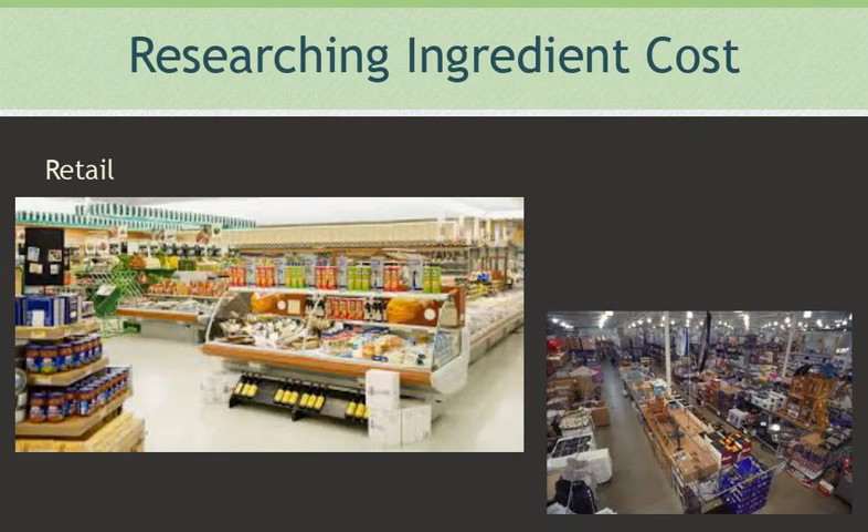When all else fails, you can check grocery stores or online retailers for pricing, but keep in mind that these prices are grossly over what you could be paying. These grocery stores and online retailers often get the product from the same distributors you could be using, so you are almost at a triple markup. Sometimes this is the only way to get a quick answer.